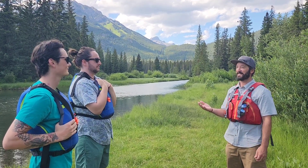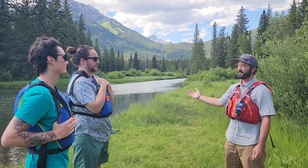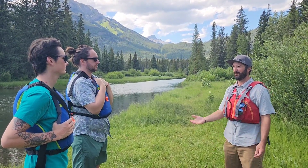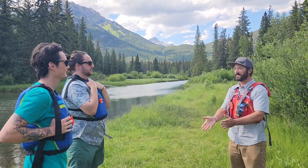Hey guys, my name is Austin, I'll be a river guide today. Today we're going to be paddling up the creek here, we're going to check out a beaver dam, and we're going to get down to Vermillion Lakes. What's your name? Tyler. Nice to meet you Tyler. Nice to meet you Chris. Let's have a good day out there.